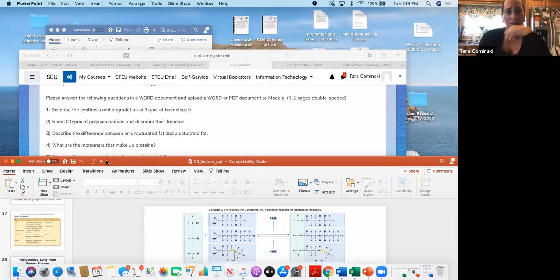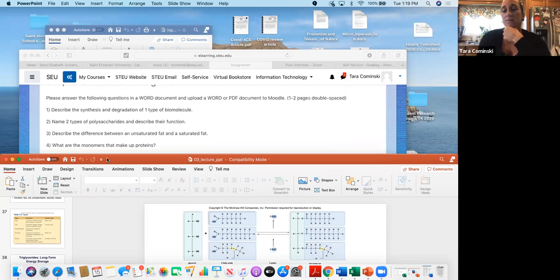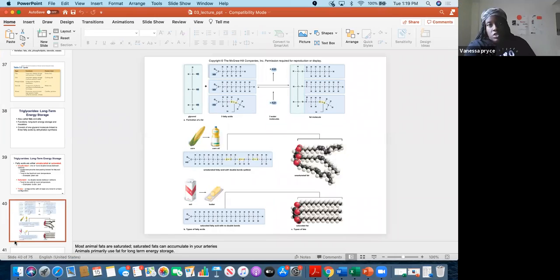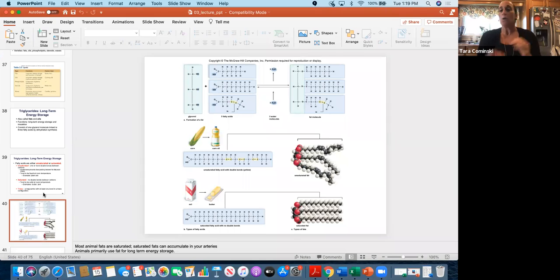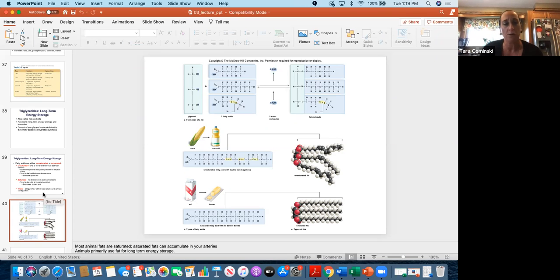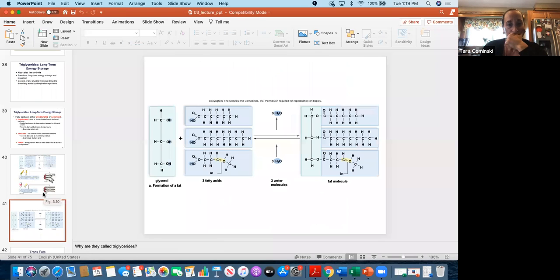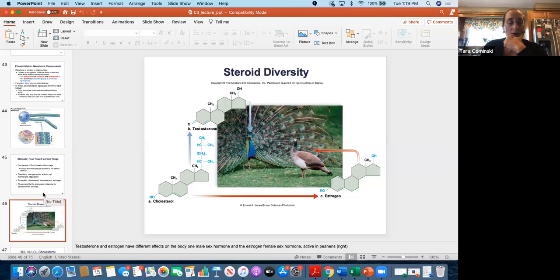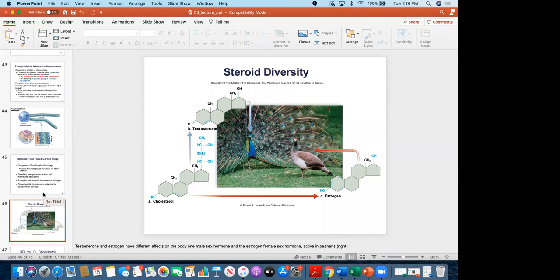Questions 4 and 5 are straightforward — we already answered them. What are the monomers that make up proteins? Amino acids. What are the monomers that make up nucleic acids? Nucleotides. Now — steroids: what type of biomolecule are steroids? Lipids. And phospholipids — why are these important? They have a polar head with a phosphate group and two fatty acid tails.